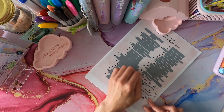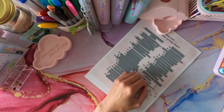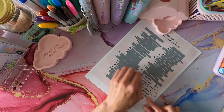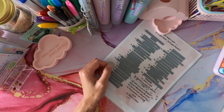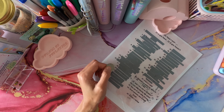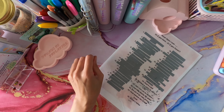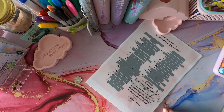Have I ever peed in a pool? Yes — not intentionally, but when your body gets in water sometimes it just can't help itself! That's another 5, bringing the total to 17 pounds. Should I do one more?